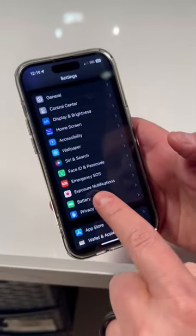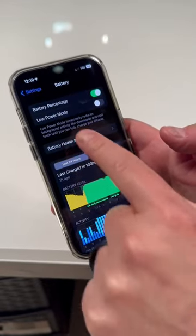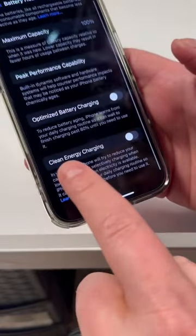Let me show you how to turn it off because you need to do this. So basically you go to your settings right here, scroll down until you get to battery, click on battery. And you think it's a new feature, they're all proud of it, they put it right here, right? No. You got to click through another menu, get here, battery health and charging. And here you'll see it at the very bottom: clean energy charging.